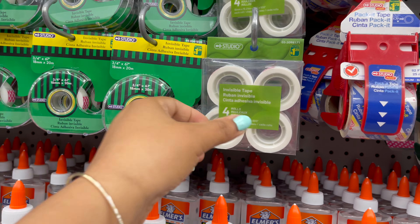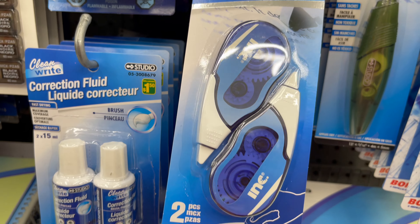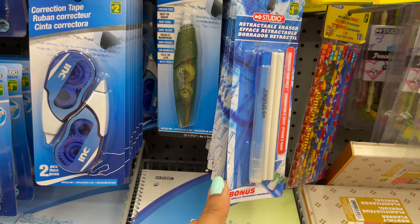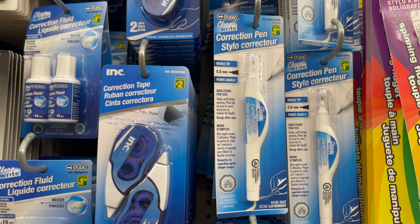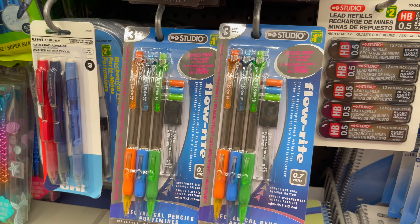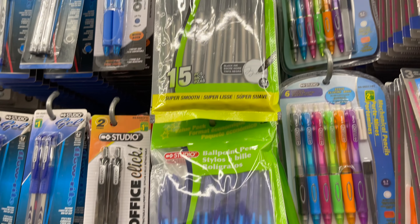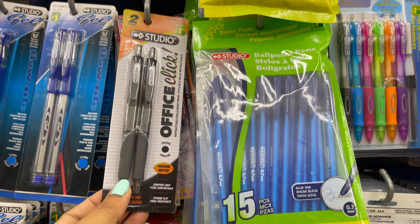Dollarama also carries all types of clear tape, sticky tape, and correction tape. From Dollarama you can get all types of mechanical pencils with refills, in a variety of colors and styles. You can also get all types of pens — gel pens and ink pens — with so many styles and colors to choose from.